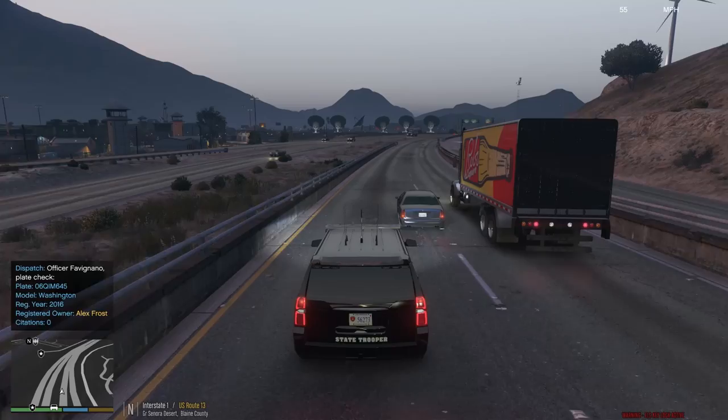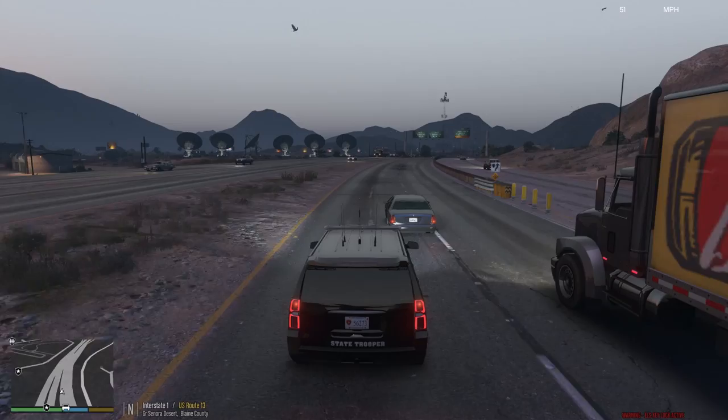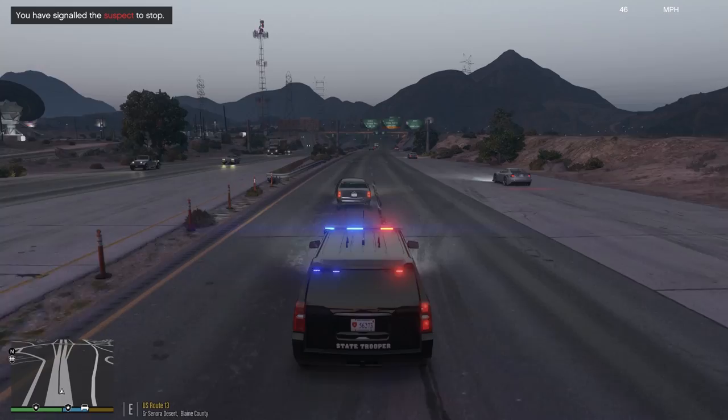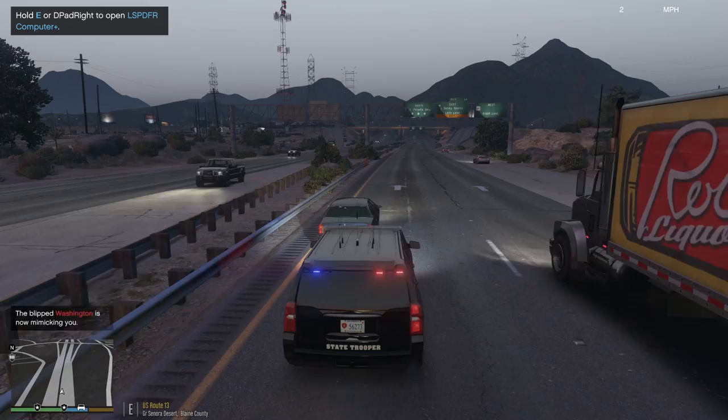Target vehicle lighting plate. He's following too close. 06 Queen Ida Mary 645. Alex Frost. No 1099. We're gonna follow him a little bit more. Yep, that's what he wanted. Wow, look at him riding the white line on this guy. What are you doing, dude? Just can't even maintain lanes there. We're gonna stop him right up here. He's gonna slam the brakes and nearly crash doing it as usual.